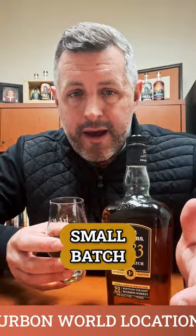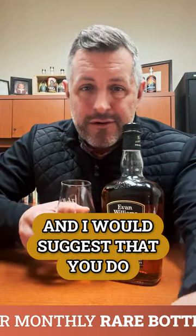Here's Evan Williams, Heaven Hill, 90 proof, small batch, and you can grab a bottle for $20 any day of the week, and I would suggest that you do. Cheers.